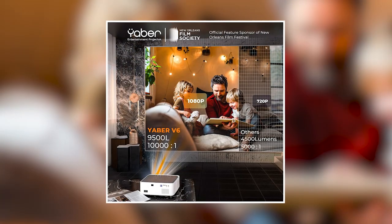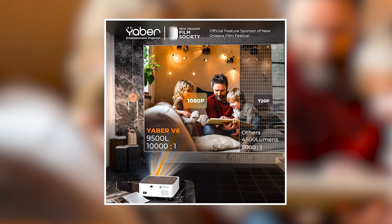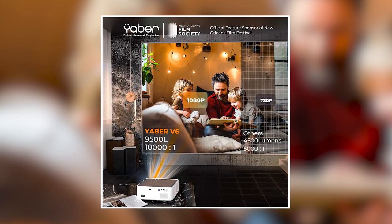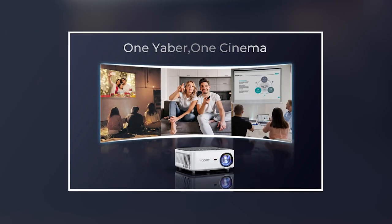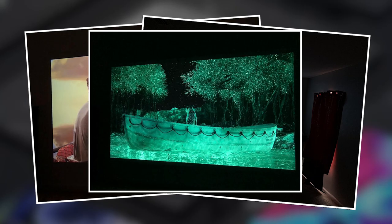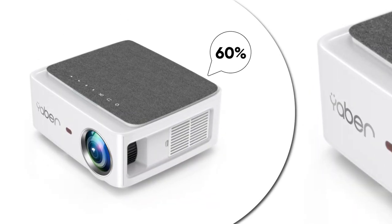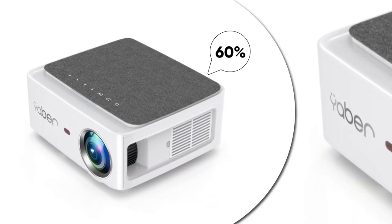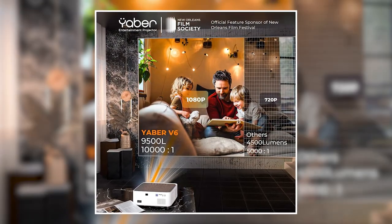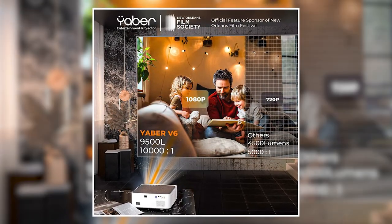This Yabber projector also boasts an impressive 9500L brightness and 10,000 to 1 contrast ratio, giving whatever you're projecting a crisp, movie-quality picture with intense colors and sharp detail. The brightness alone is 60% brighter than most other projectors, and the 10,000 to 1 contrast ratio is far better than the 6,000 to 1 that most competing projectors have.